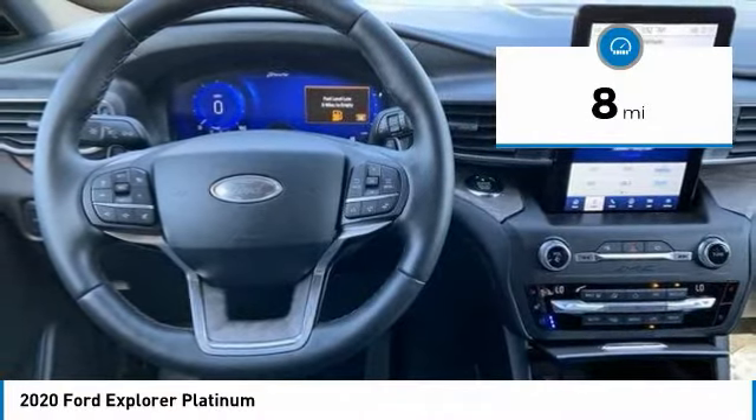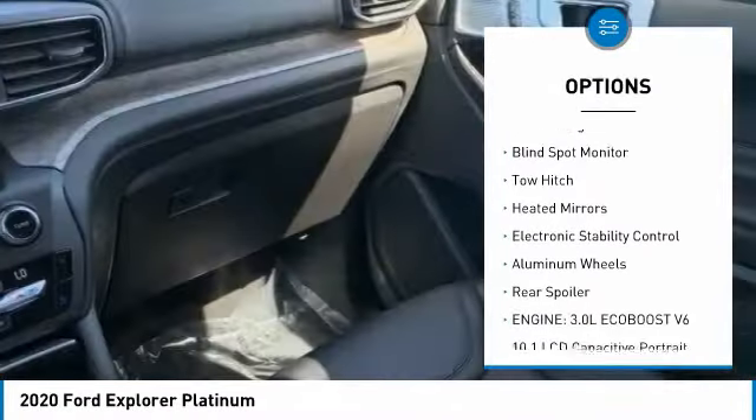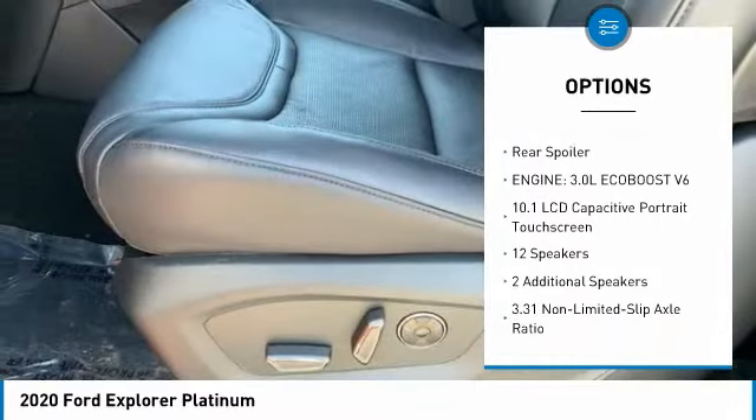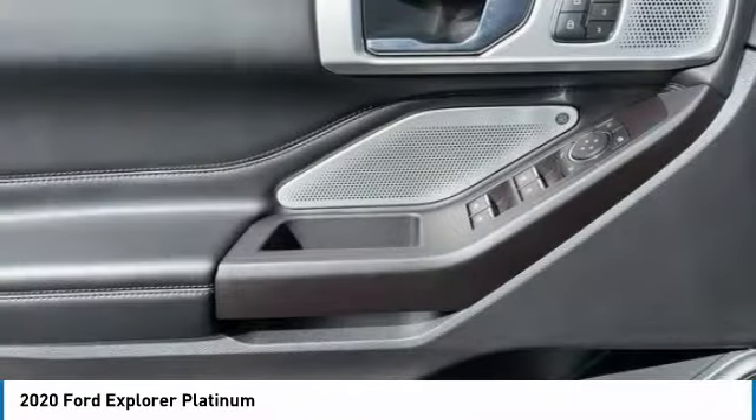Here are some of this vehicle's great options: four-wheel drive, dual moon roof, tire pressure monitor, turbocharged, blind spot monitor, tow hitch, heated mirrors, electronic stability control, aluminum wheels, and rear spoiler.